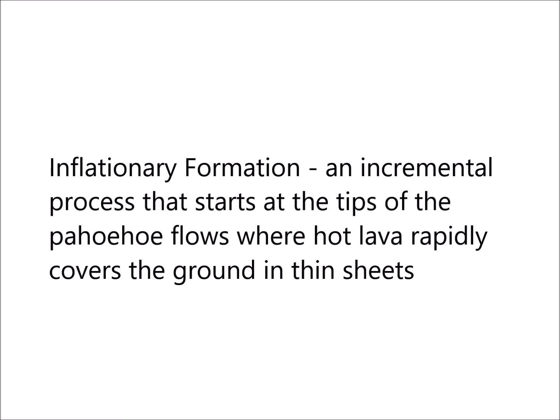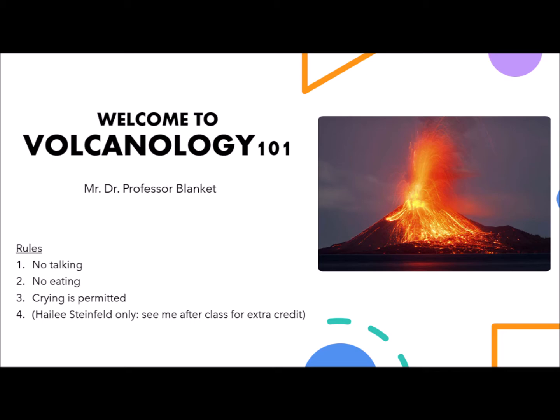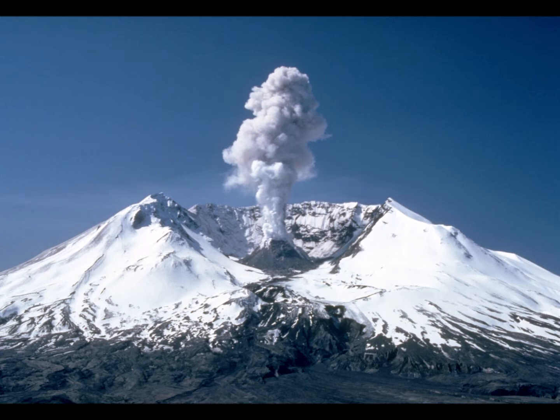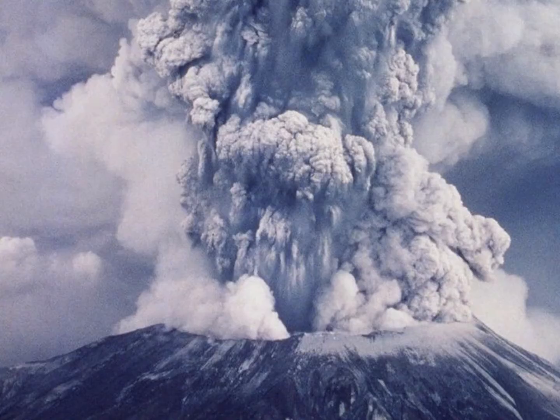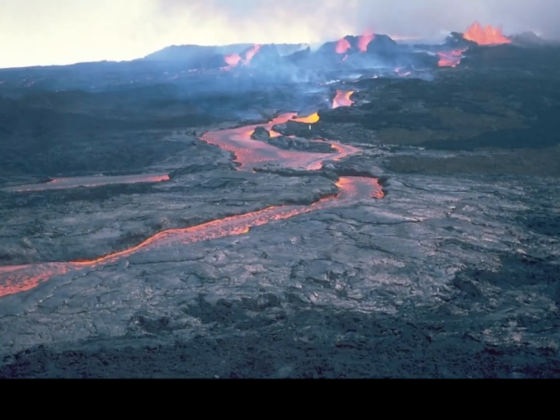The inflationary formation is a process that is incremental, and it starts at the distal tips of the pahoehoe flows where hot lava rapidly covers the ground in thin sheets. Now I'm sure you're asking yourself: what — did you just say pahoehoe? What the heck is that? Fair enough. So I'm going to give you a quick volcanology crash course. When a volcano erupts, you either get an explosive eruption or an effusive eruption. In an explosive eruption, you'll have giant bomb-like pieces shooting out of it with giant clouds of ash and dust spreading everywhere. A great example would be Mount St. Helens in 1980 or Krakatoa in 1883.